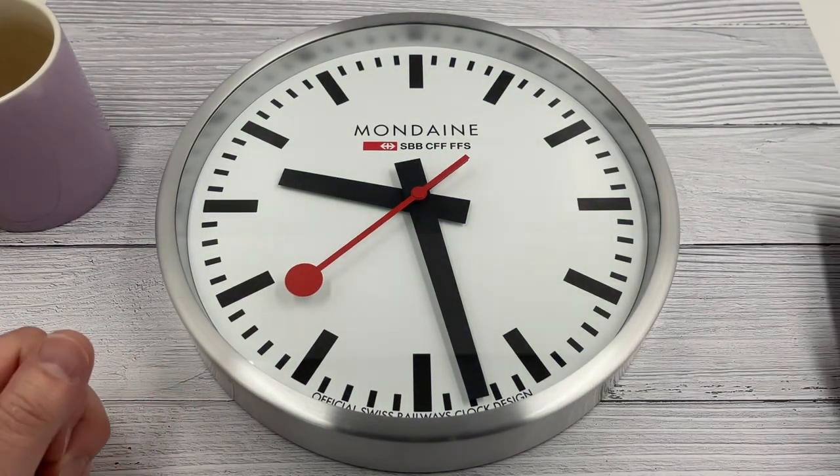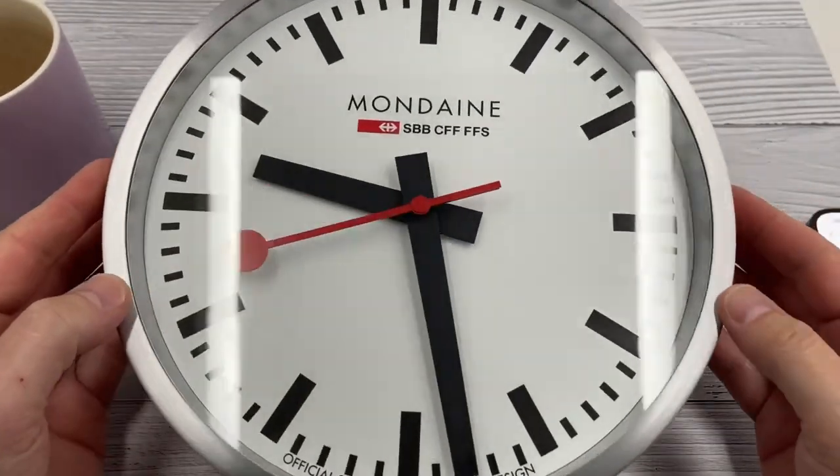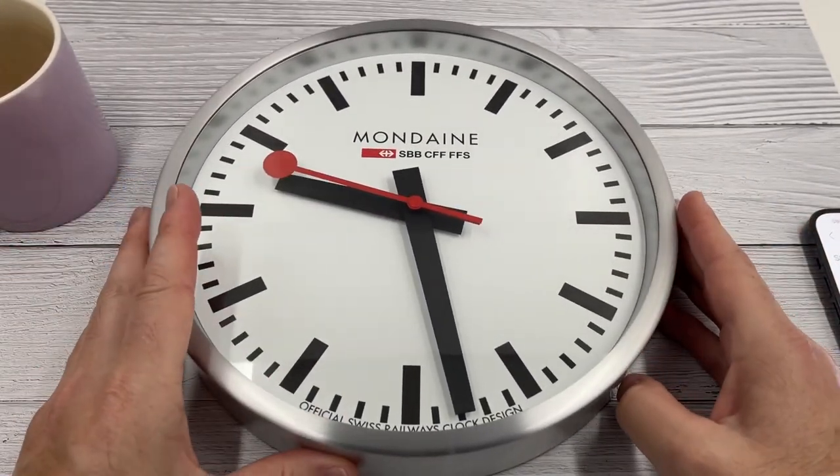I'll go and pop it back on the wall. So to summarise — it's quite a cool clock, a bit of a pain in the backside when the battery runs out, but still very, very cool. Right guys, hope you enjoyed that.